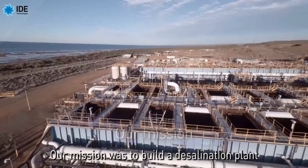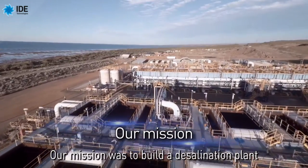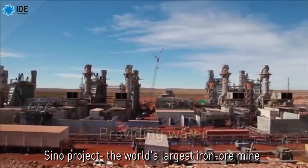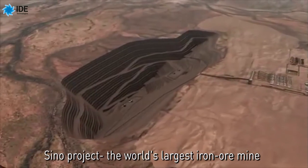Our mission was to build a desalination plant, providing fresh water to the CITIC Pacific Mining Sino Project — the world's largest iron ore mine.